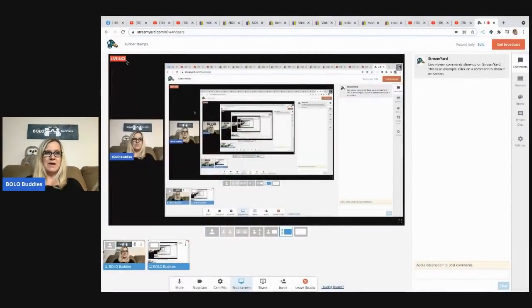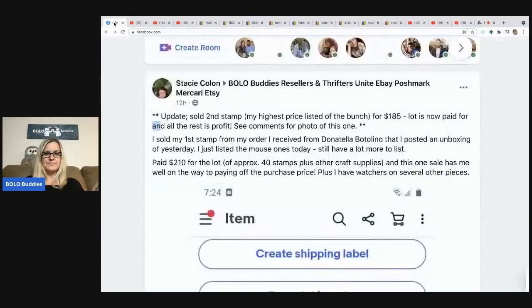All right, are you ready to get into the rubber stamps? Let me tell you what happened today. In my Facebook group, Stacy wrote that she sold her first stamp from her order from Donatella Botolino — I posted an unboxing of it yesterday. She just listed the mouse ones today and still has a lot more to list. She paid $210 for a lot of approximately 40 stamps plus other craft supplies, and this one sale has her well on the way to paying off the purchase price.